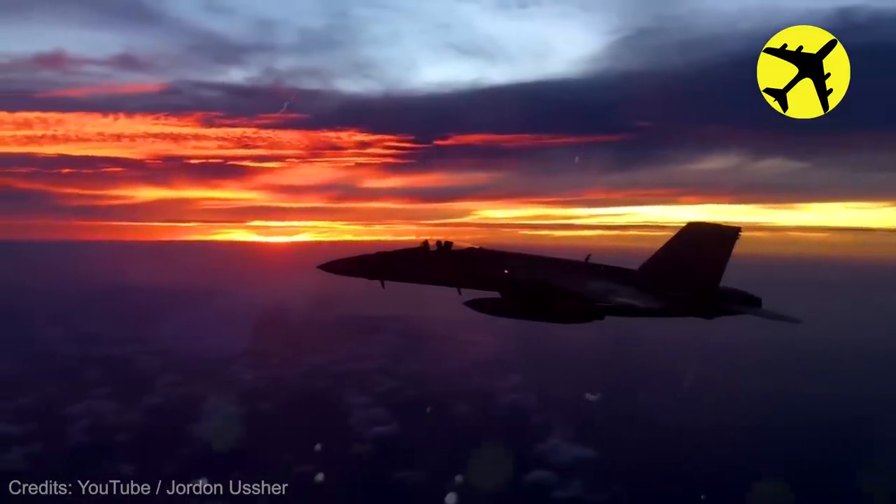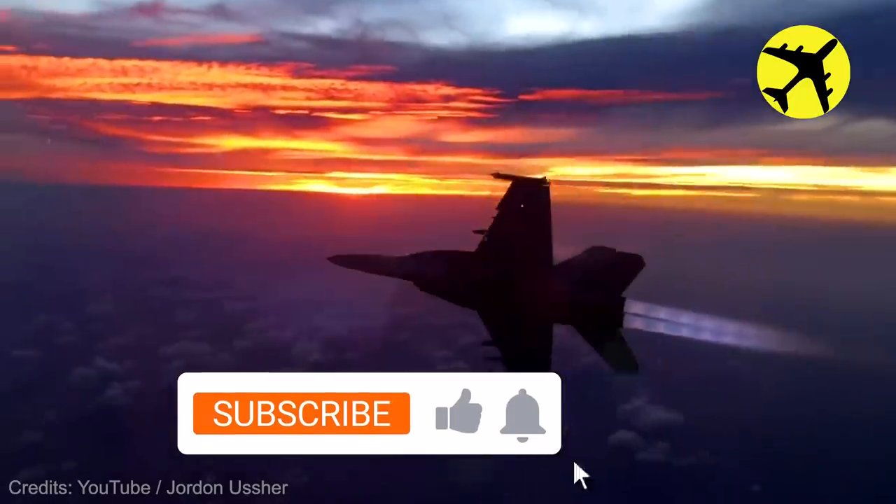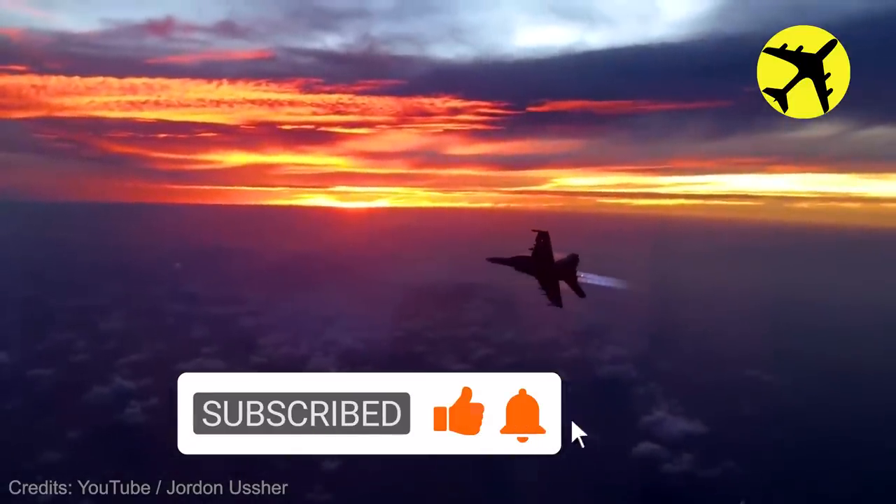A fighter jet is seen gracefully gliding above the skies, flying away into the ember sunset.